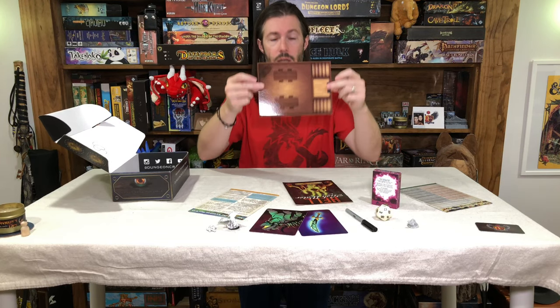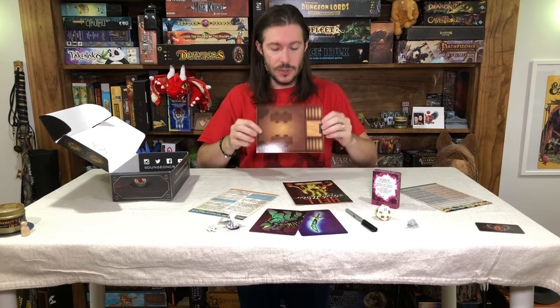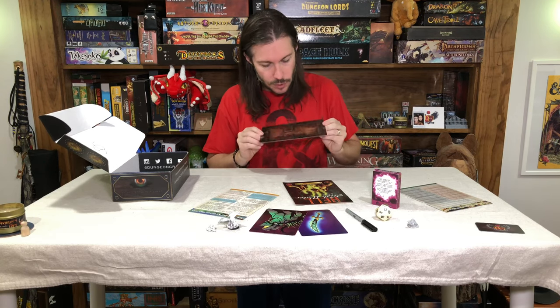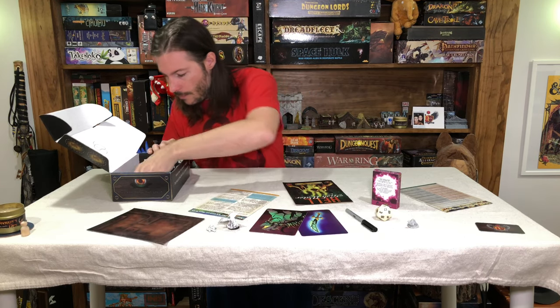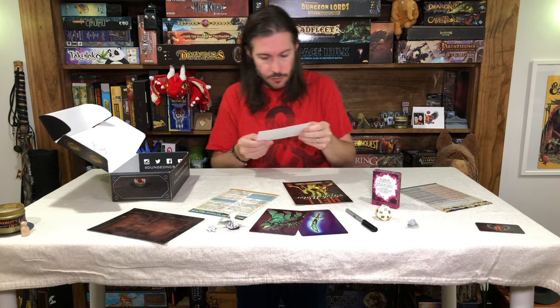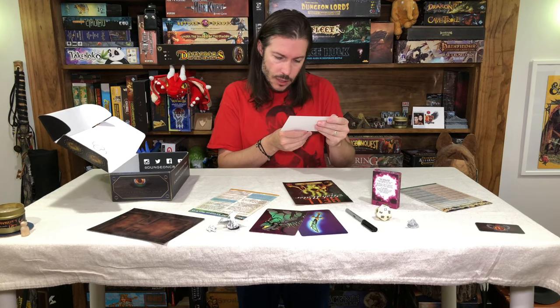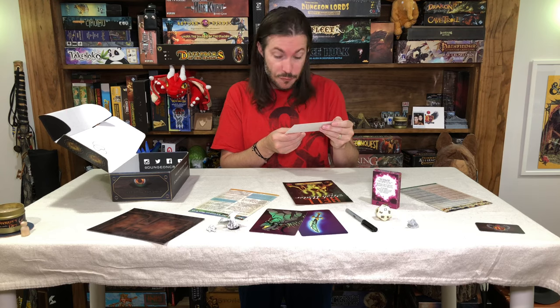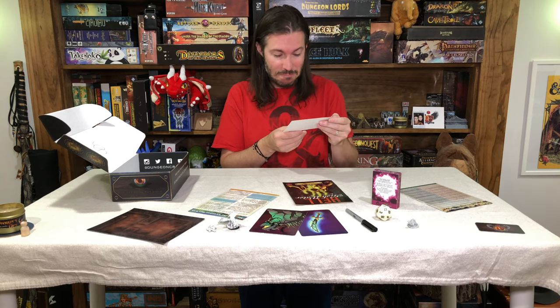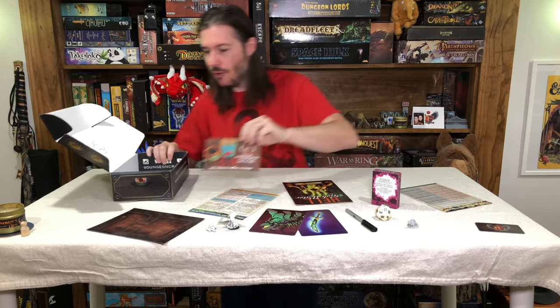Then we have our double-sided card here — further building out a tavern setting on one side, and then more of an inside-of-a-cave type look and setting on the other. And then you do have a single piece of marketing that was in this one: use code DUNGEONCRATE for 10% off — order a coffee. Interesting. I love coffee. Adventurer's Coffee! I might have to check that out.